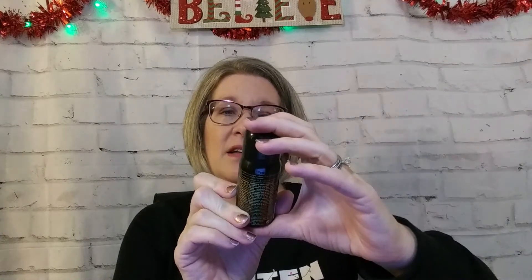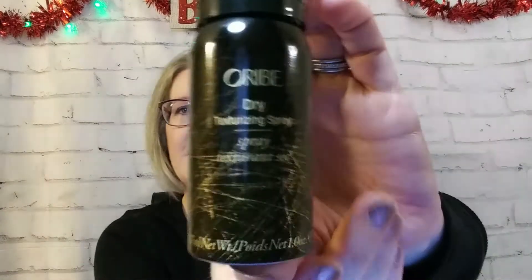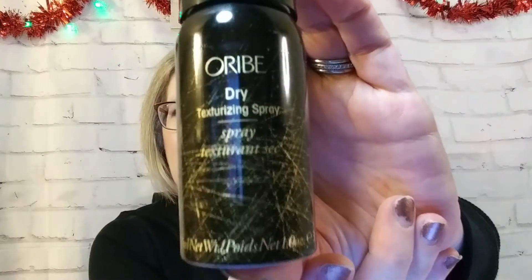The first thing I have is Oribe — it's a dry texturizing spray. This is a sample size. The full size would be $48. Wow. And here you're getting, it looks like about 37 ml — it's a little hard to read.